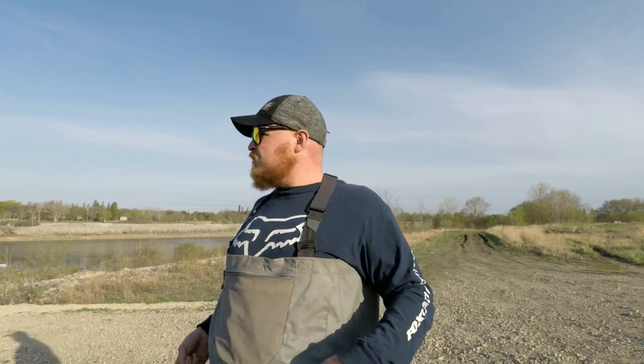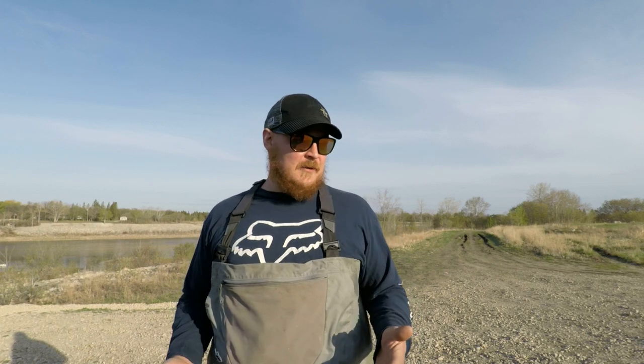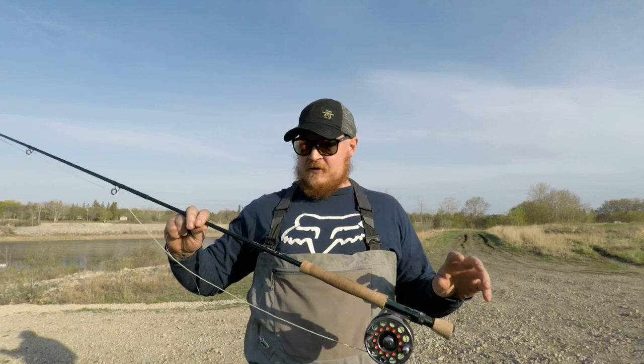I'm not too sure about the current seam there, but I think I should be in the money spot. Still early season, so I'm not expecting the cats and drums to be super active, but if we can get into a couple that'd be pretty awesome. Let me show you guys what I'm fishing with.